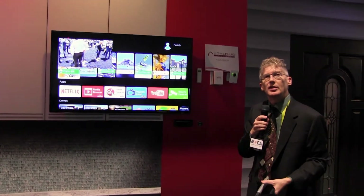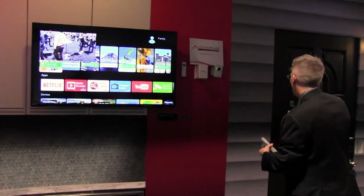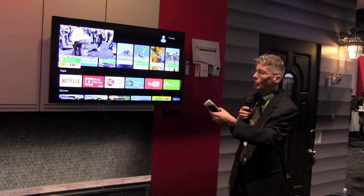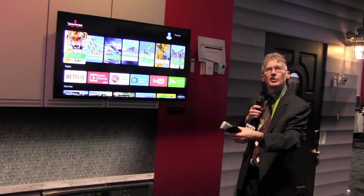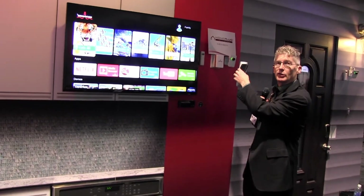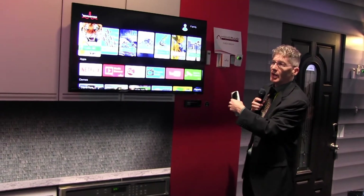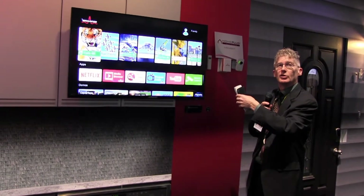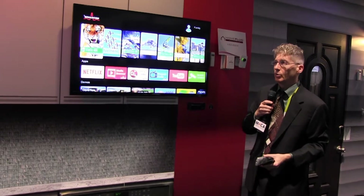all the TVs are seeing that the doorbell has been pressed, and the video camera is also showing up on the set-top box. We're using MoCA as the backbone — once the Internet of Things devices have connected to the set-top box, it's carried over MoCA to the gateway, and the information coming back to the set-top boxes is also coming over MoCA.